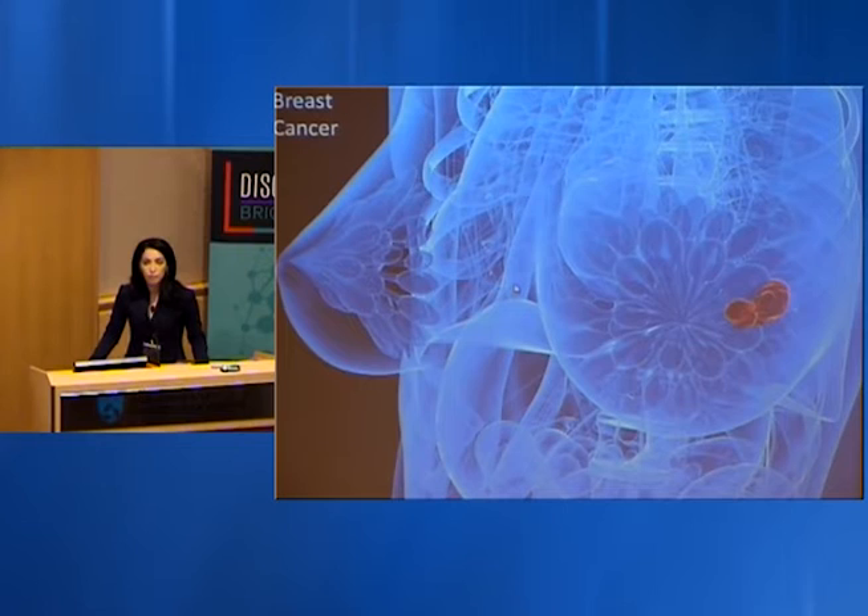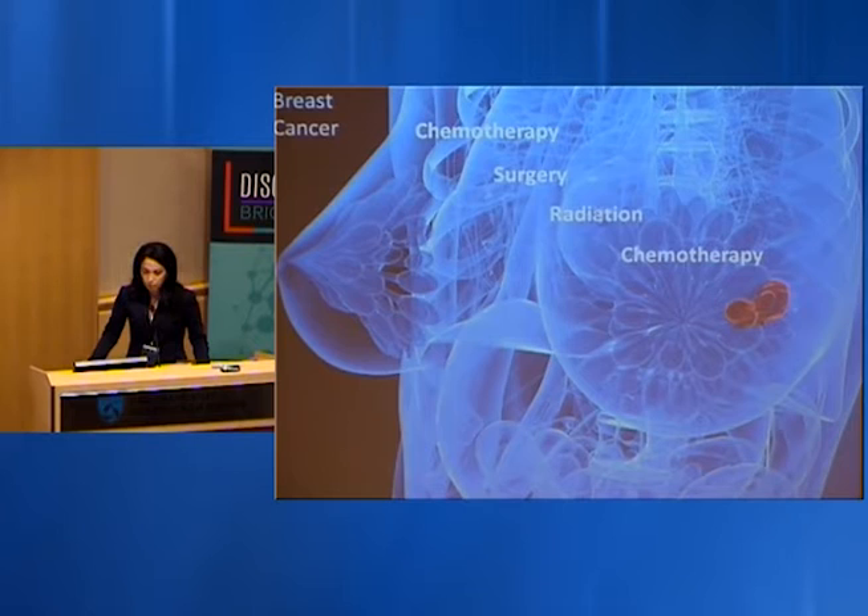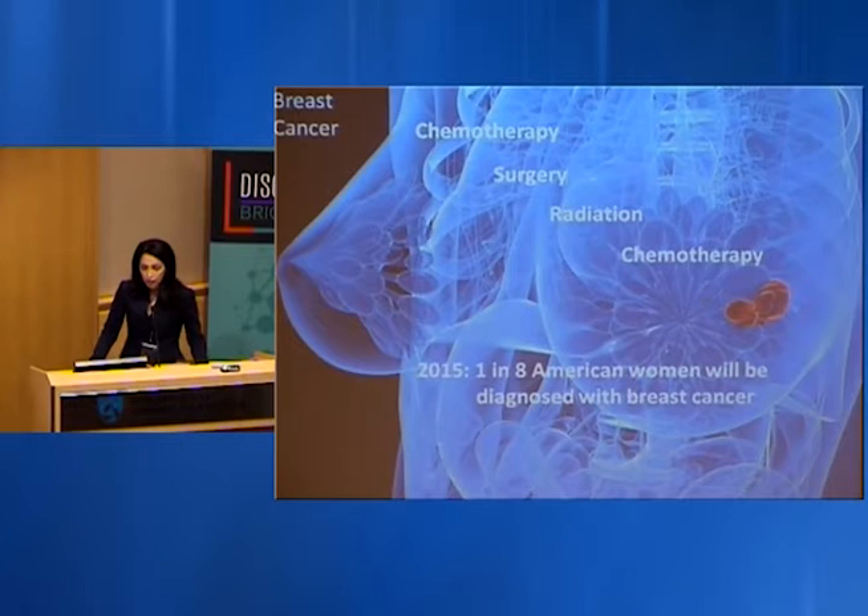My focus today is what we've done in breast cancer. Seven years ago my best friend was diagnosed with breast cancer — she had to undergo systemic chemotherapy, surgery, radiation, and then another round of chemotherapy. In 2015, one in eight American women will be diagnosed with breast cancer — 300,000 new cases with 40,000 women expected to die. The day my friend was diagnosed, I decided my lab would develop means to eradicate this disease. It started from a simple question: why do we treat a local tumor systemically?